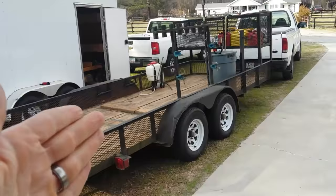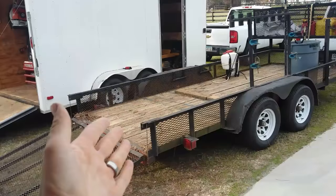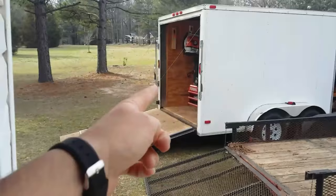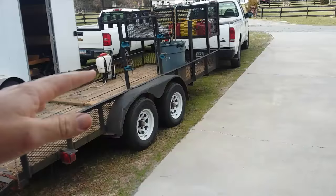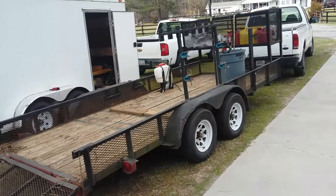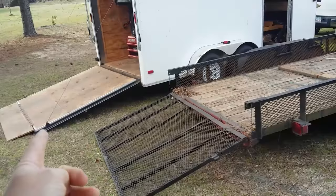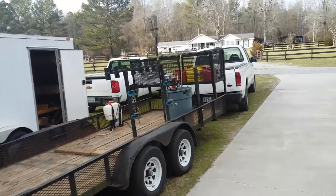Some of the pros of the open trailer: it's easier to grab stuff off the side and take stuff off. You can put the ramp up right after loading the mower, whereas with the enclosed trailer you have to leave the ramp down until the yard's done. It's very easy access pulling stuff on and off. Also, it doesn't have as much wind drag — the aerodynamics are better on the open trailer.